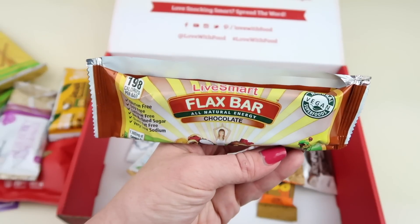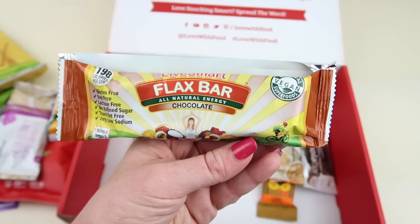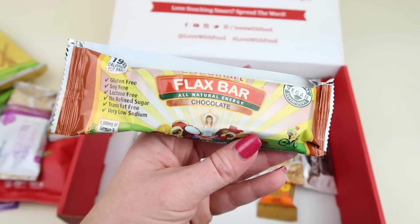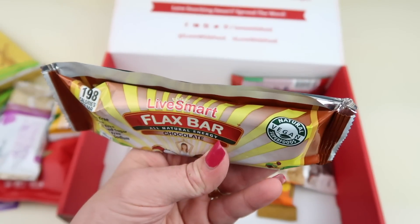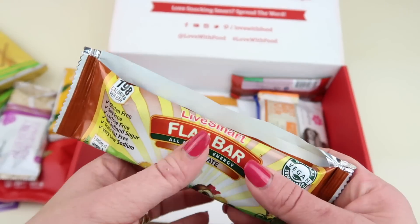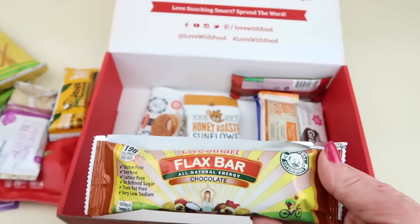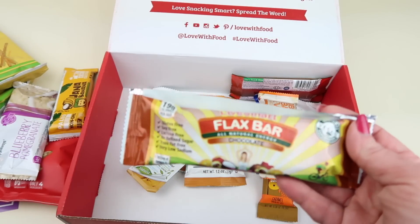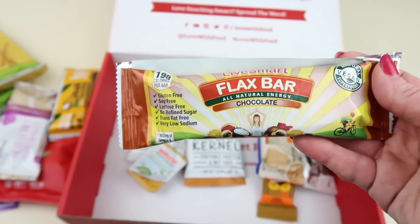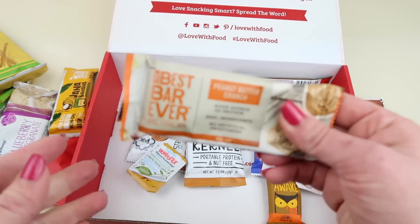Then we have Live Smart Flax Bar — all natural energy, chocolate, gluten-free, soy-free, lactose-free, no refined sugar, trans fat free, low sodium, 198 calories. This one is not really calling to me; the flax bar just doesn't sound that tasty. Maybe it will be — I'll save this for a snack when I'm hungry.